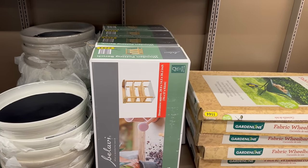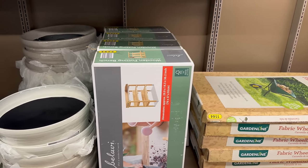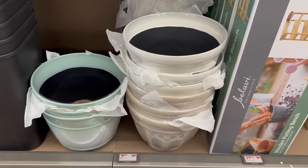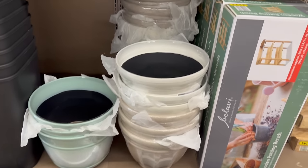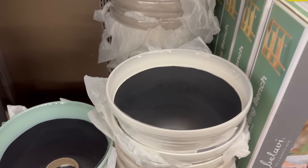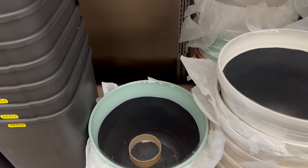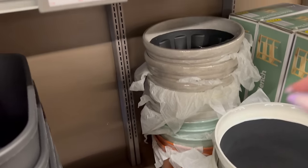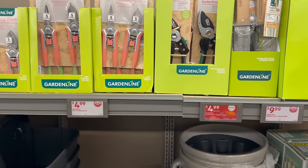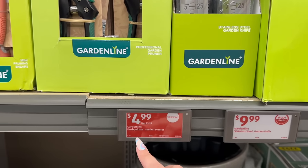They also have this garden wooden potting bench for $39.99 — dimensions are 29.9 by 14.5 by 36.2. You've also got these beautiful planters, two for $9.99. They are plastic and come in gray, cream, white, mint color, and a terracotta-looking one. Also by Garden Line, there are different gardening tools — pruning shears and a stainless steel garden knife for $9.99.